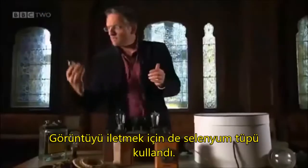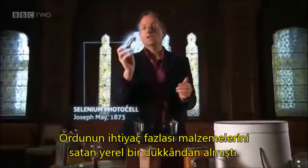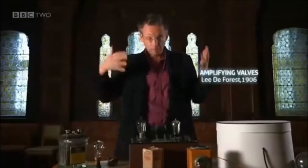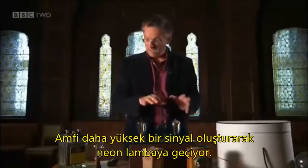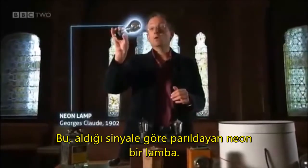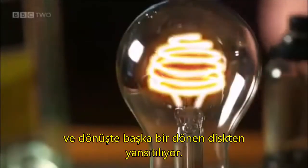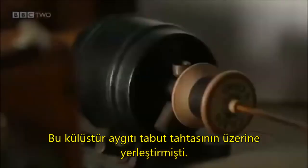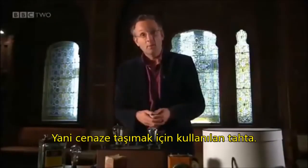He takes that image and passes it through this — a selenium cell which he got from a local army surplus store — and that creates an electrical signal. The electrical signal goes into this, which he also bought from an army surplus store: an amplifier, which creates a bigger signal that then passes into this, a neon lamp, which glows depending on the signal it gets. That, in turn, is projected through another spinning disc. He mounts this whole ramshackle device onto what's called a coffin board, which was actually used by local undertakers to carry dead bodies on.